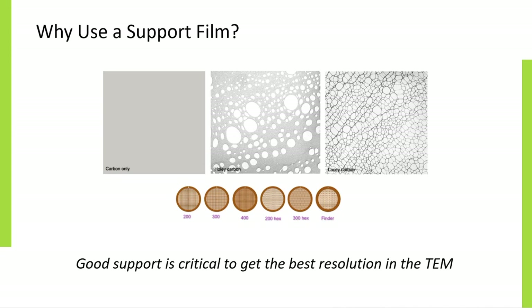Although grids are available in a wide range of mesh sizes, with fine meshes as small as 2000 lines per inch, they can still be too coarse to offer good support for the specimens. Good support is critical to get the best resolution in the TEM.